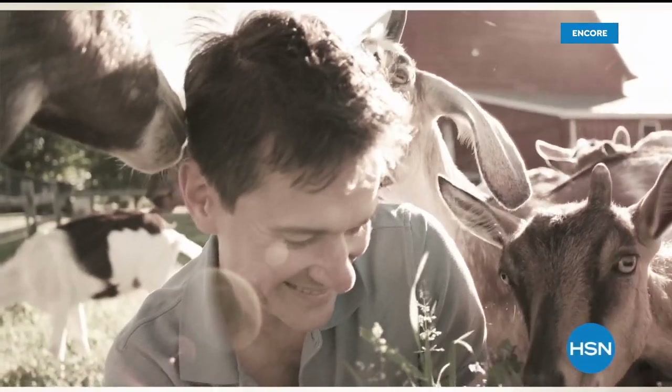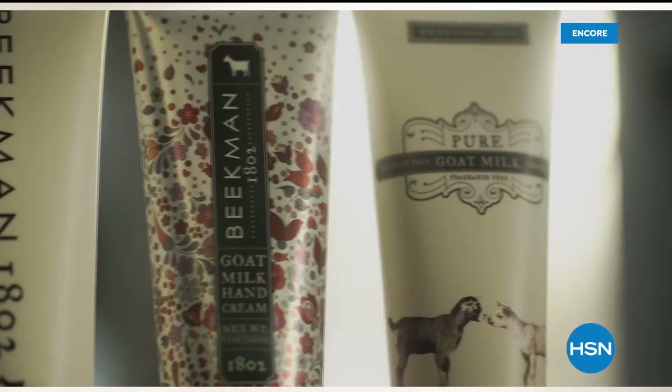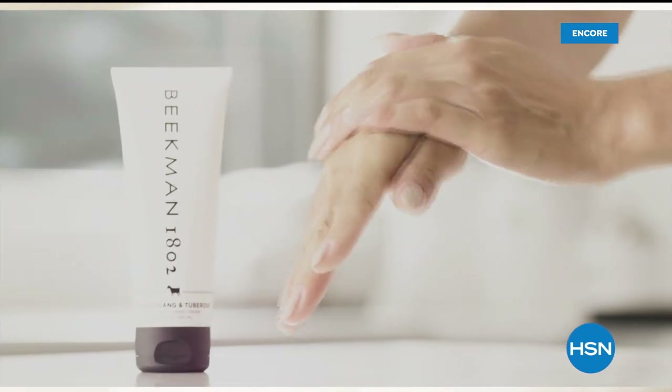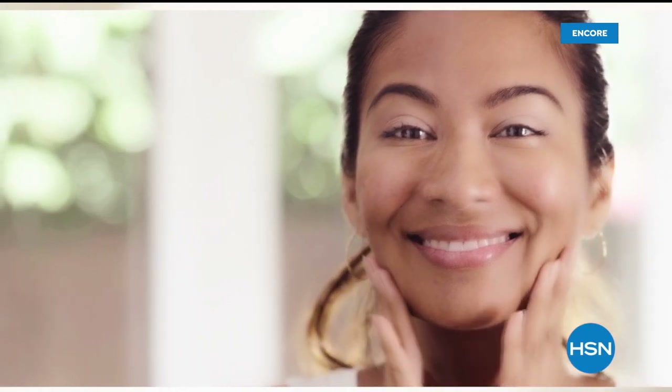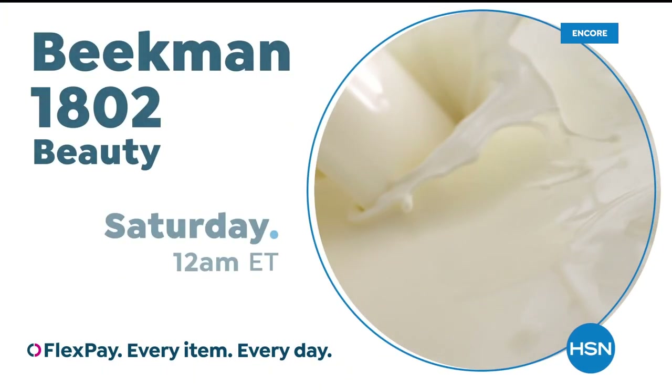We use goat milk because we had it — that's how our company started. What we learned over the years is how beneficial goat milk is, not only for the skin but for your body. Goat milk adds moisture to your skin — it's really the most amazing ingredient. People really do notice the hydration of their skin. The farm-to-skin difference, only with Beekman 1802.